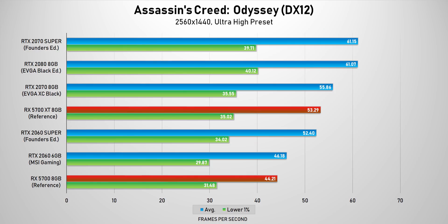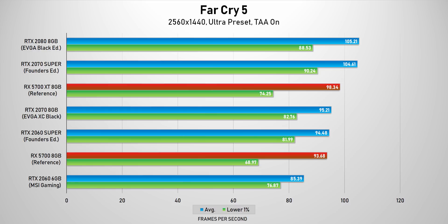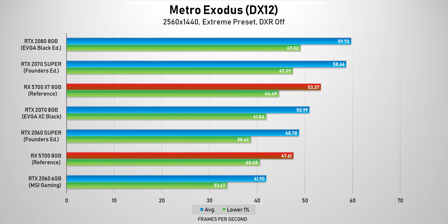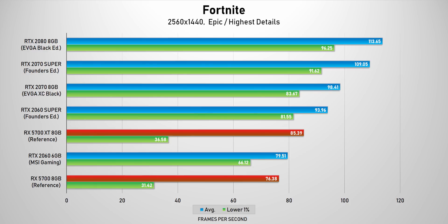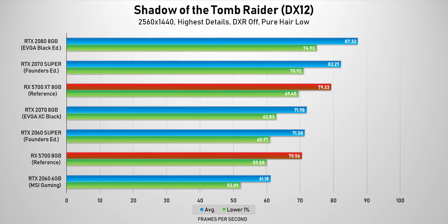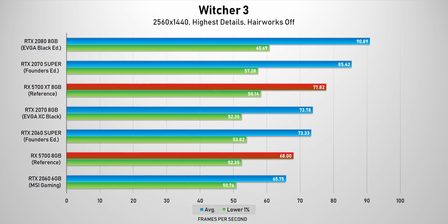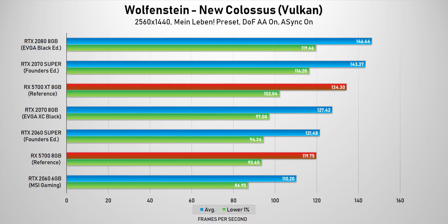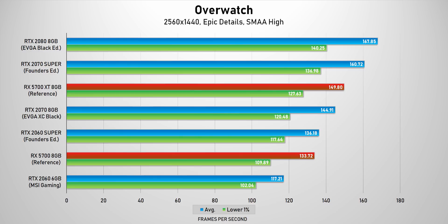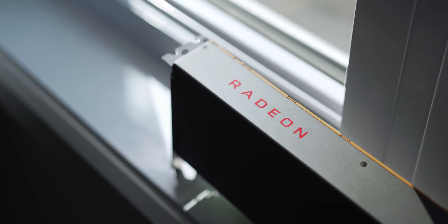Beyond average frame rates, during testing the lower 1% frame rates on the RX 5700 XT and RX 5700 were all over the place. In some games like Battlefield 5 they easily beat the NVIDIA cards, but in popular titles like Fortnite, PUBG, and Total War they lagged pretty far behind. So consistency is still an issue for AMD. The decision to buy the RX 5700 series over GeForce RTX depends on what you think of NVIDIA's features — if you only care about standard game rendering, the RX 5700 XT is a better buy than the RTX 2070 Super, and the same can be said for the RX 5700 versus the RTX 2060 Super.